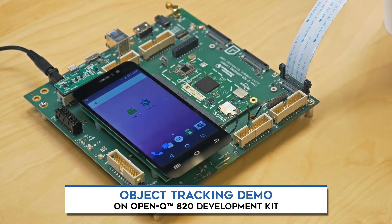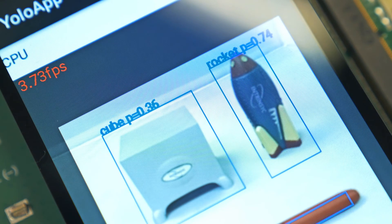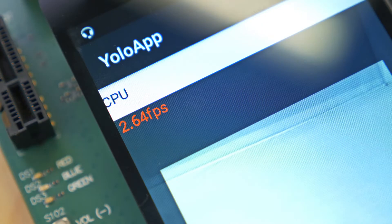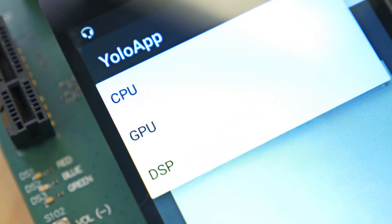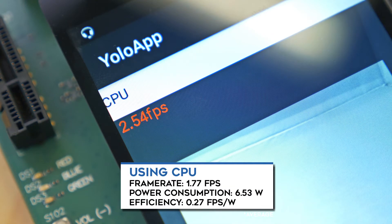This video shows the performance advantage of Qualcomm's heterogeneous computing architecture in machine learning applications. With Snapdragon technology, neural processing can be performed on the CPU, GPU, or DSP. Working together, they provide the ideal platform to optimize your machine learning applications.